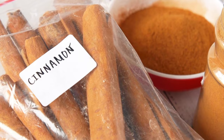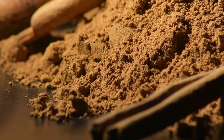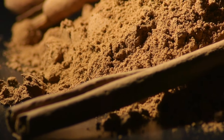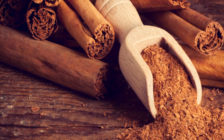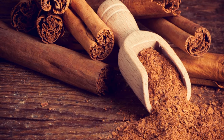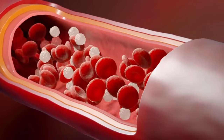The first supplement on my list is cinnamon. Cinnamon is a spice that has been used for centuries for its medicinal properties and flavor. It may also have some benefits for people with diabetes, as some studies have suggested that it can help lower blood sugar levels and improve insulin sensitivity. One of the possible mechanisms by which cinnamon works is by mimicking the action of insulin. Cinnamon contains a compound called cinnamaldehyde, which can activate insulin receptors on the cells and increase glucose uptake.